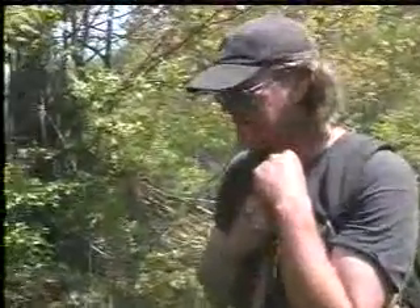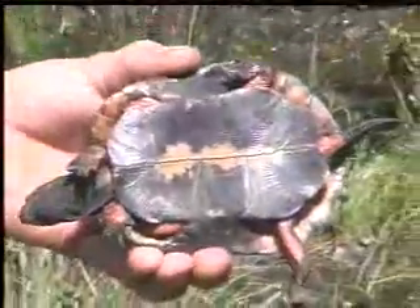That turtle is probably about 15 years old now, which makes it an adult. It was a male. One of the ways you can tell is it's very concave here on the plastron — this allows them to climb up on top of the female's back for breeding.